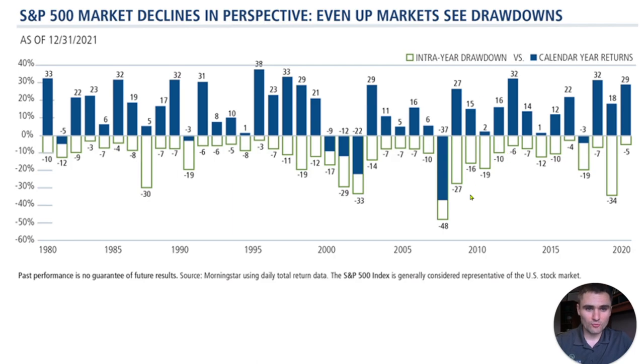For example, let's look at 2009. The market ended up 27%, but it saw an intra-year drawdown of 27%. So those are great opportunities to really do this concept, and you can look at this chart to identify different opportunities each year.